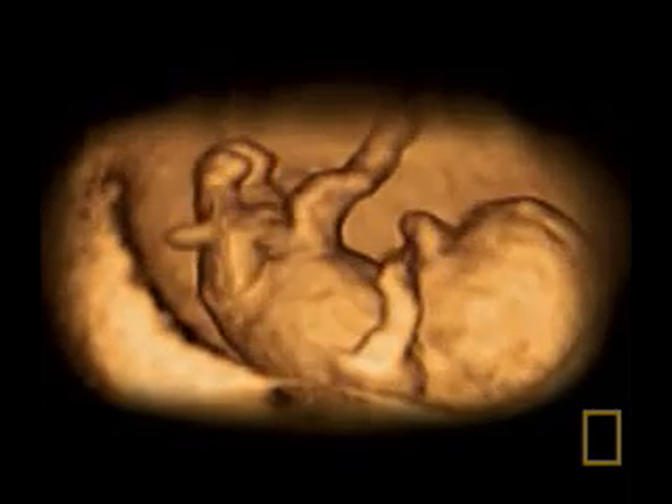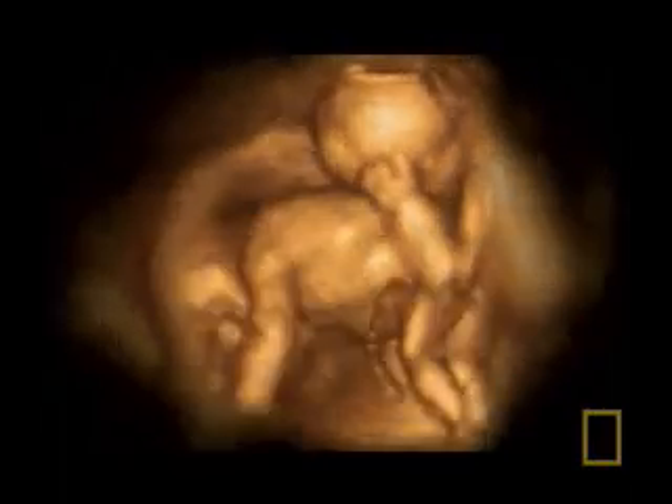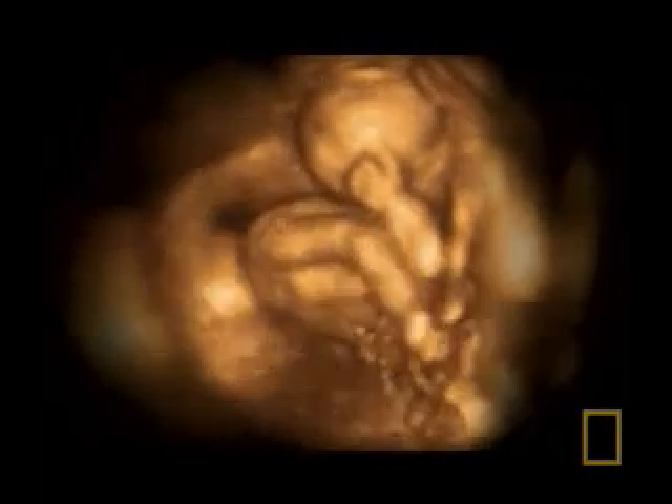These 4D images are some of the earliest ever taken of a fetus in the womb. This is an embryo of just 6 weeks. The fetus is on the left, and the yolk sac, still bigger than the fetus, is on the right. Here, an embryo of just 8 weeks, less than 3 centimeters long, is making its first movements.